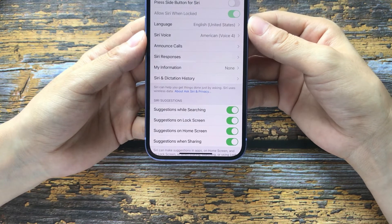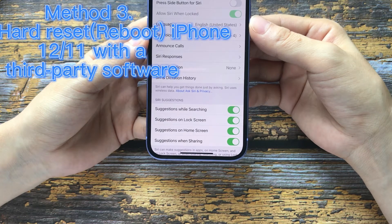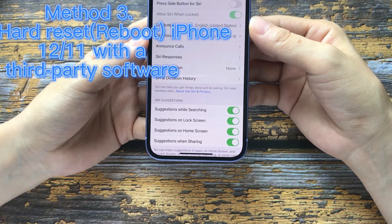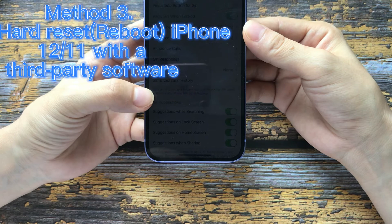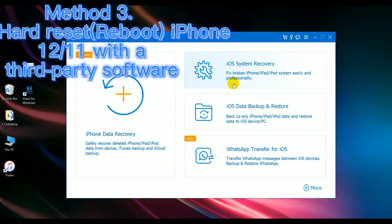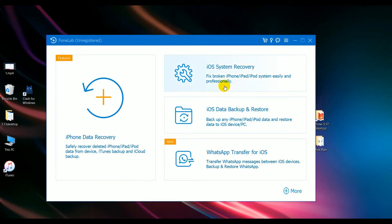Method 3: Fix with a System Repair Tool — SDIOS System Recovery. I will also introduce the free force restart function of this app. Free download and install this app from the description. When you install iOS System Recovery on your computer, follow me to find the free tool to force restart your iPhone 12 or iPhone 11. It puts your iPhone 12 or 11 into recovery mode and restarts it — totally free.